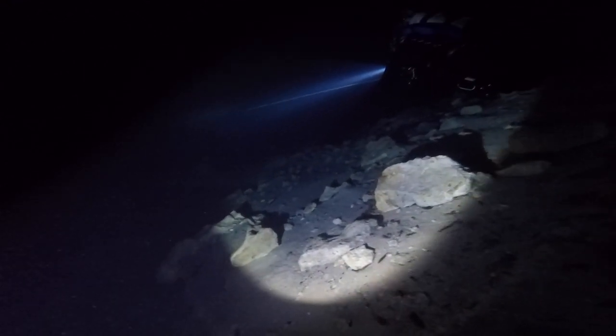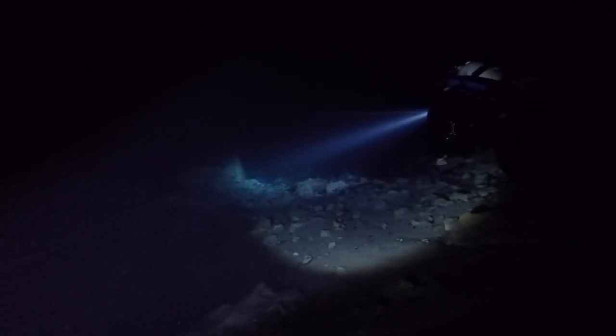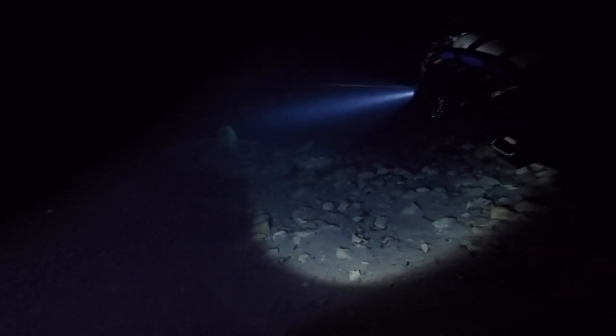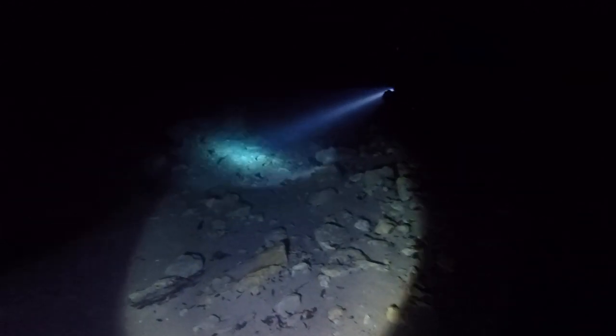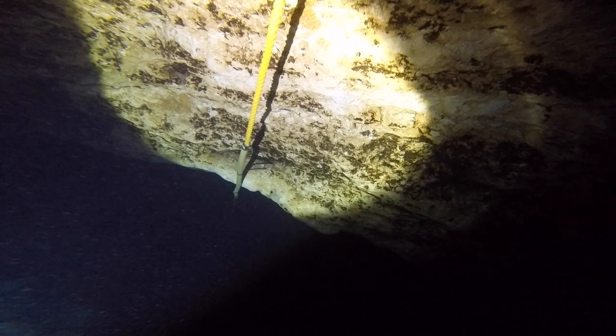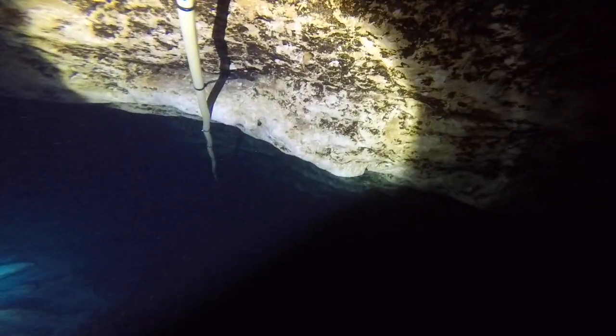Mostly sticking to the bottom on our descent, we observed the rocky, sandy bottom of the cavern. Getting away from the only source of ambient light, this was when we busted out the flashlights. This dive site requires you to have a primary and a backup light on you and your dive buddy. As an additional safety precaution, they have a permanent guideline running across the center of the ceiling, just in case you somehow manage to lose all four lights and can't see the exit.